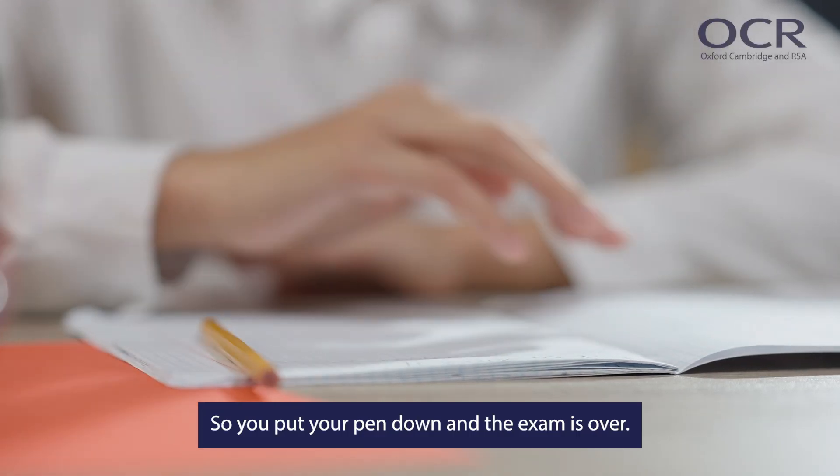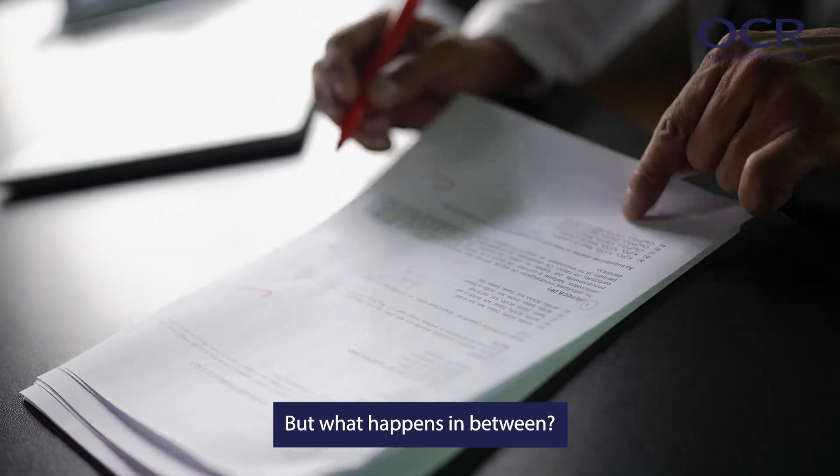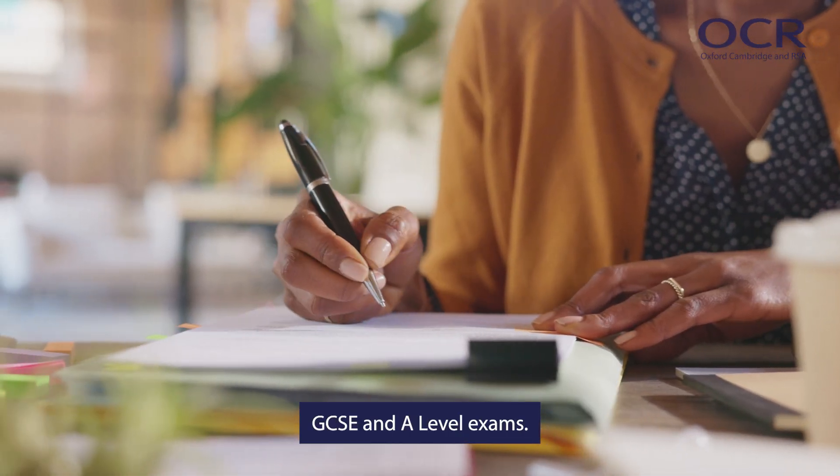So you put your pen down and the exam is over. 12 weeks later, you get your results. But what happens in between? This is how OCR marks and grades GCSE and A-level exams.